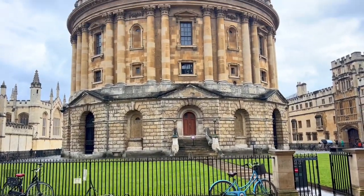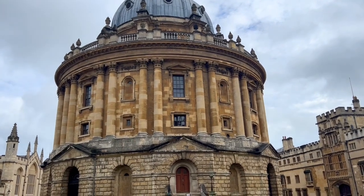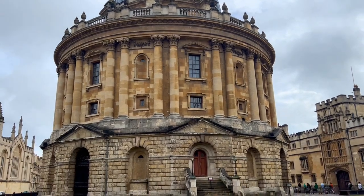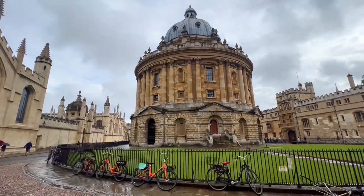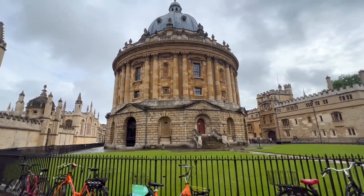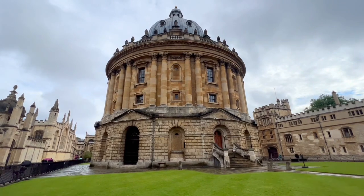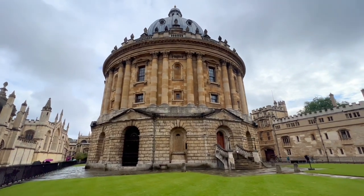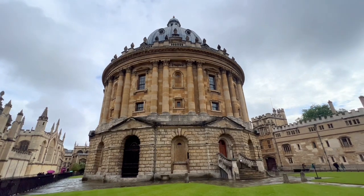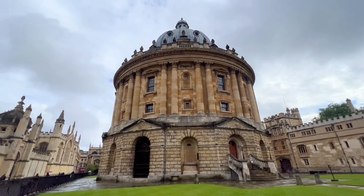If there is one thing and one thing only that you should do in Oxford, it is to see the Radcliffe Camera — this rotunda in the middle of the city. It is just beautiful. The Radcliffe Camera started to be built in 1737 and it houses a library, which is really cool, and it's free to check out from the outside. Extremely Instagrammable and stunning.